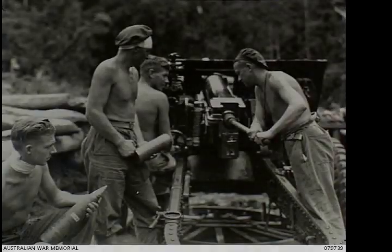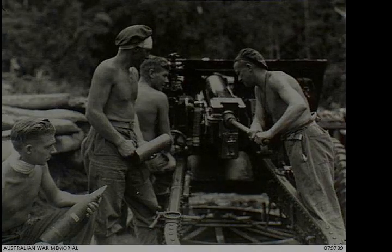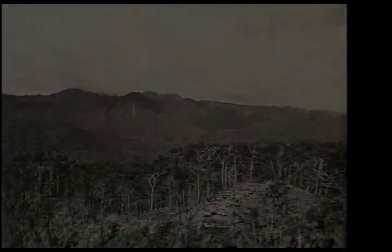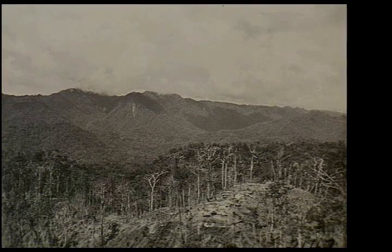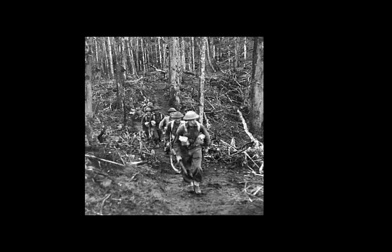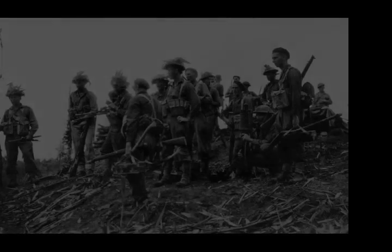To do this, they needed airfields within range, and as such it was decided to secure the western part of Bougainville, landing around Torokina in November 1943. Heavy fighting followed the landing, but after a large-scale Japanese counter-attack was defeated in March 1944, the Japanese withdrew from the U.S. lodgment and subsequently a period of relative quiet followed as the U.S. forces limited themselves to patrolling and establishing outposts, rather than large-scale operations.